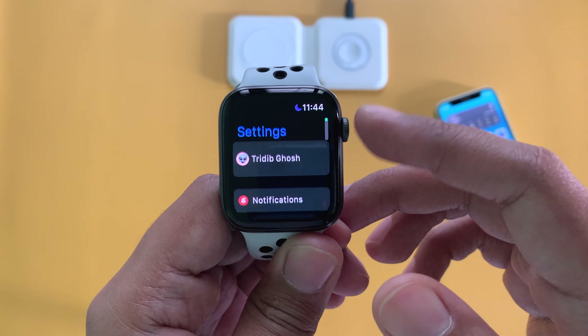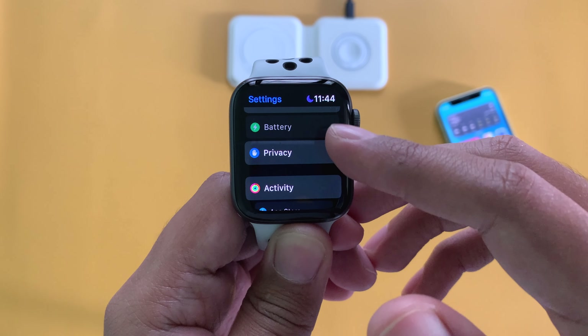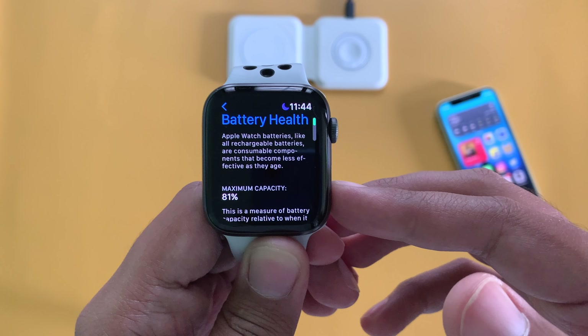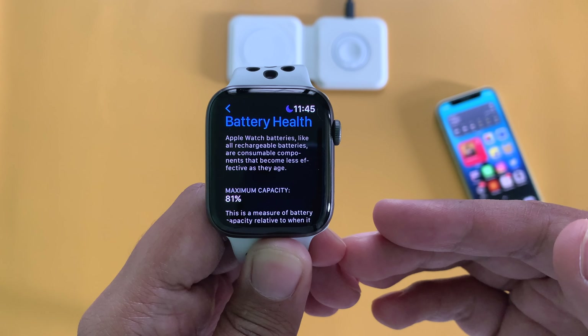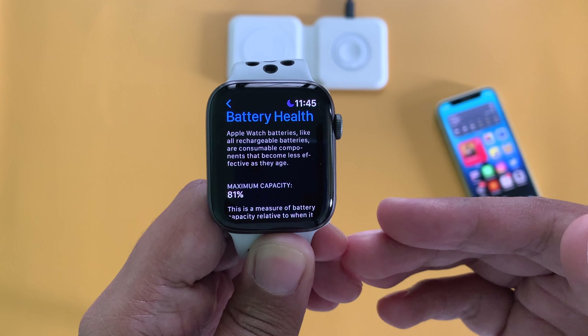The battery life of WatchOS 8.4 was good enough, though battery life results for WatchOS 8.4.1 will take some time to report. Checking battery health: go to Settings, then Battery — the battery health is at 81%. After more than 2 years of daily usage, this is acceptable. With this battery health and the always-on display, I usually end my day with around 30–35% battery life left.